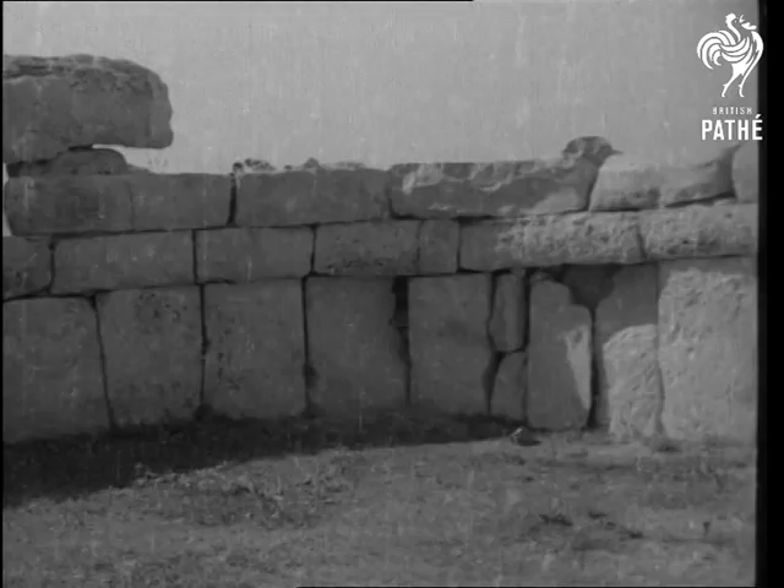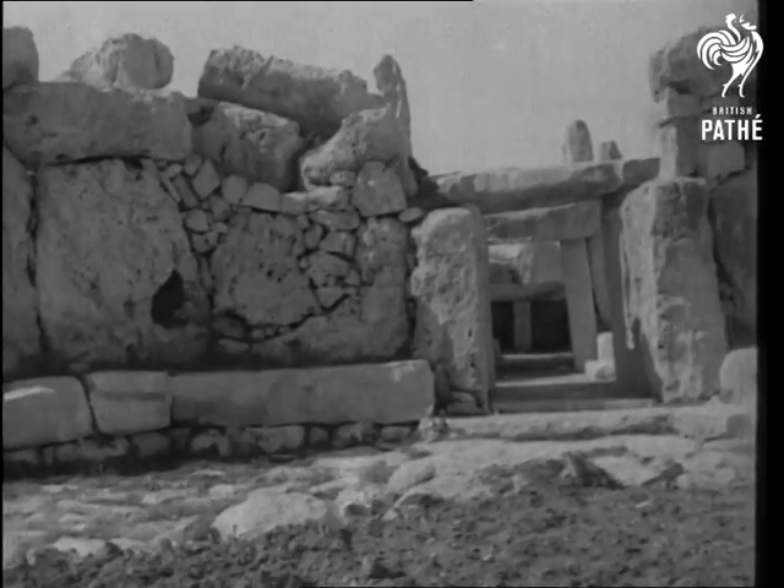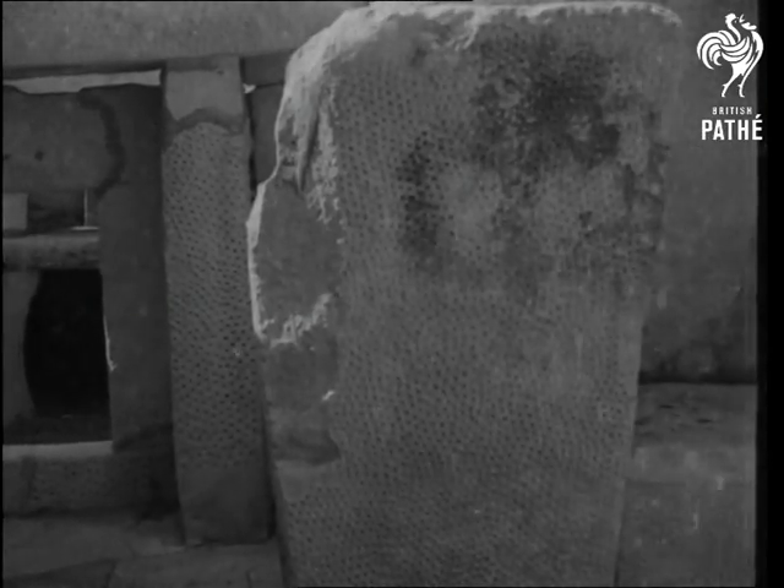Half a mile away is Manidra, another temple of about the end of the 3rd millennium BC. It actually consists of two buildings at different levels, both of them sanctuaries built of large, reddish masses of crystalline rock.